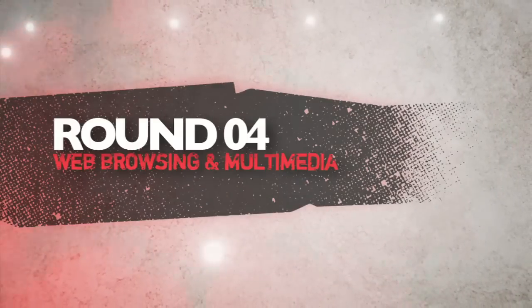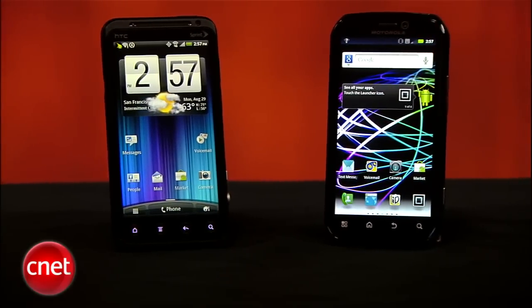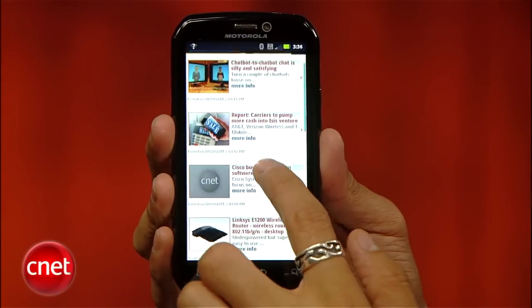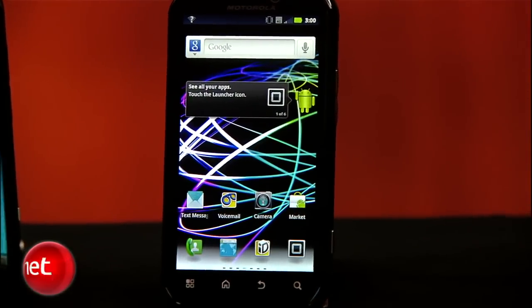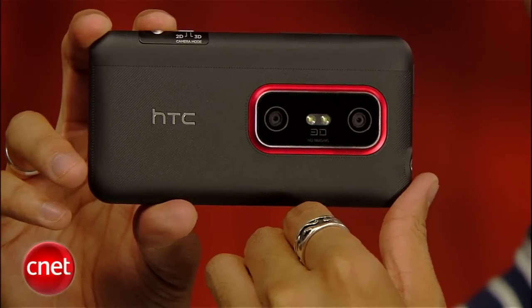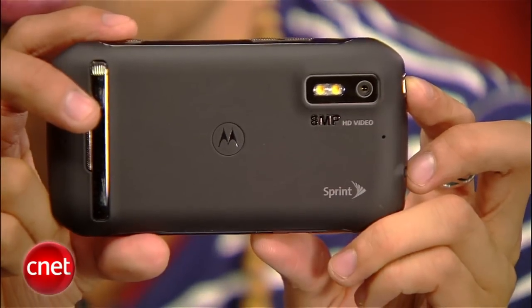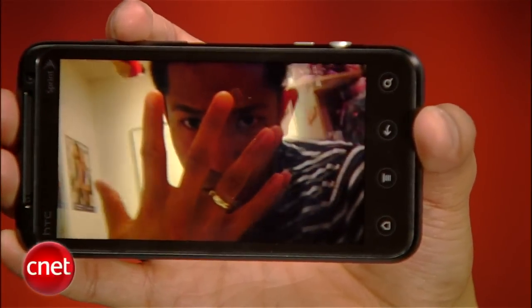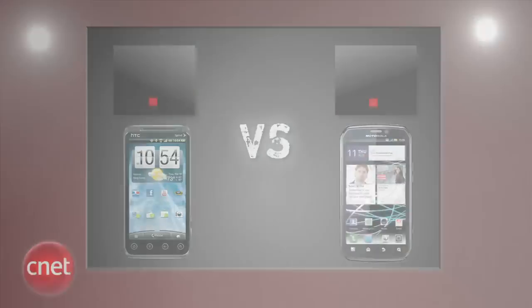Next round is web browsing and multimedia. Both of these dual-core Gingerbread phones feature 4.3-inch screens and handle web browsing about the same, with support for Flash content — so we're calling it a push. The EVO 3D gets the advantage with its 5-megapixel camera that takes better quality pictures overall compared to the Photon 4G's 8-megapixel camera. Adding the 3D option makes taking pictures and movies even more fun, even if you have to be in the perfect sweet spot. The EVO 3D gets a perfect 5, and the Photon 4G gets a 4.3.